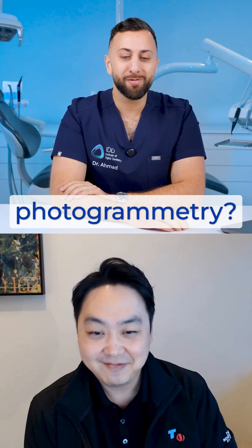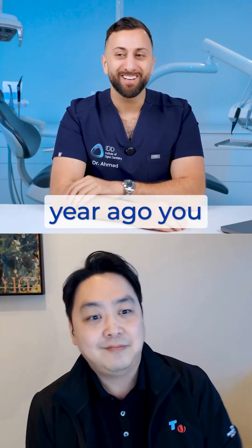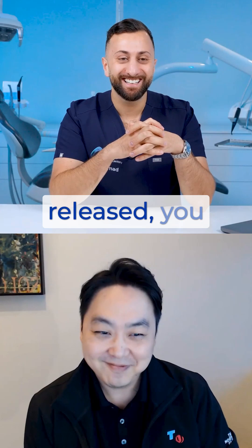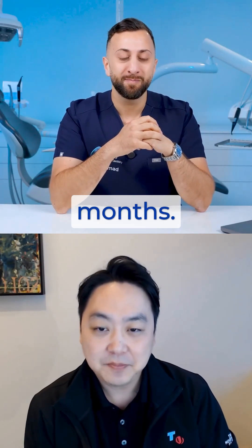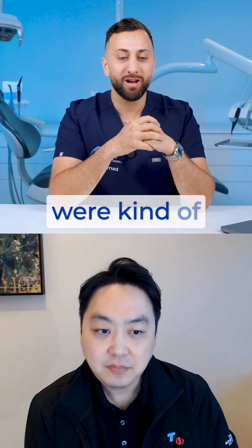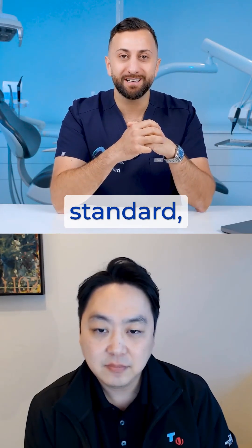I have a slight curveball for you before we get into the exciting stuff — what do you think of photogrammetry? What are they going to do? Because I know one year ago you guys had just released io connect, which had been in the market for like six to eight months, and you were kind of on the fence, like 'oh, photogrammetry is the gold standard and we're offering this solution.'